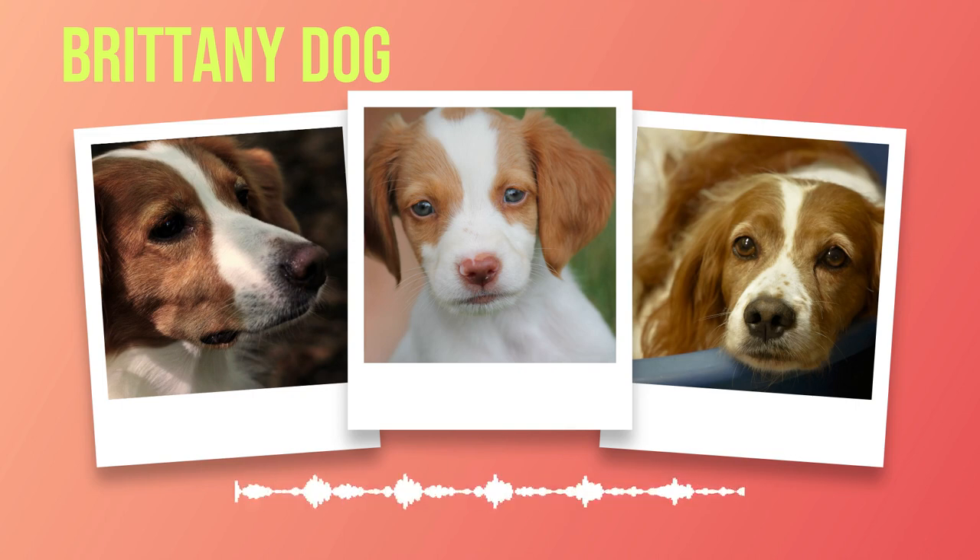These energetic dogs have found success in various dog sports and competitions. Their athleticism and intelligence make them natural contenders in agility trials, where they effortlessly navigate obstacle courses with grace and speed. Not only do they excel on land but also on water — Brittany's have a knack for water retrieval activities such as dock diving or flyball races, and their strong swimming ability makes them excellent competitors in these exciting events.